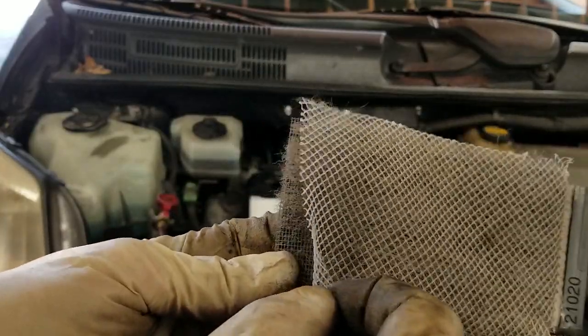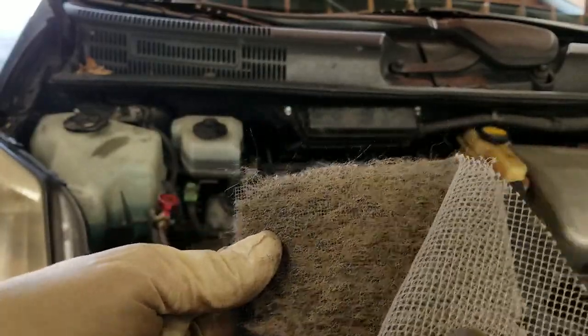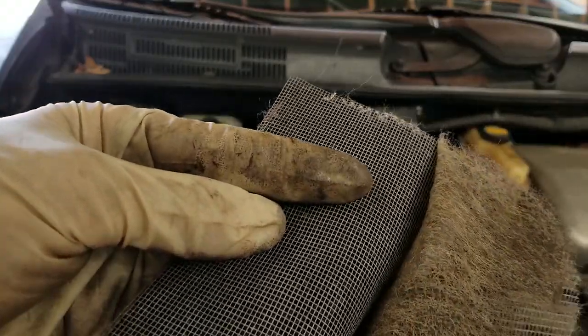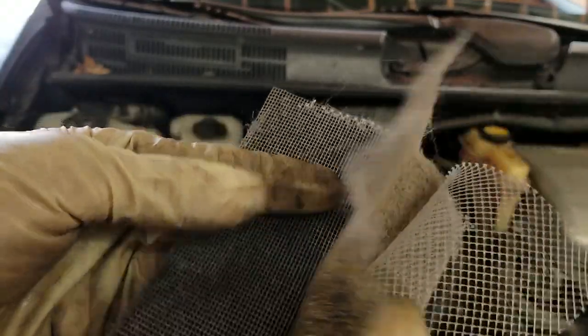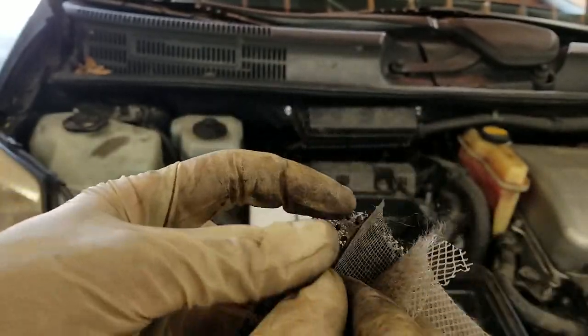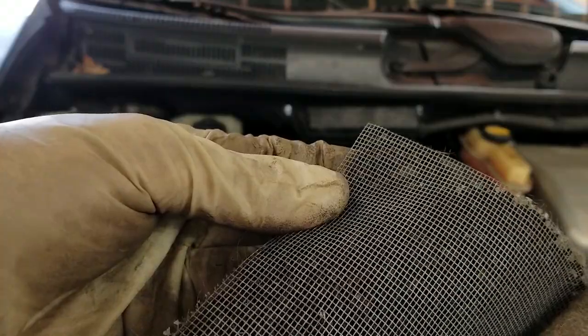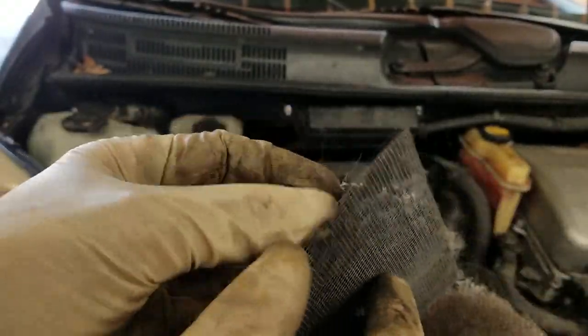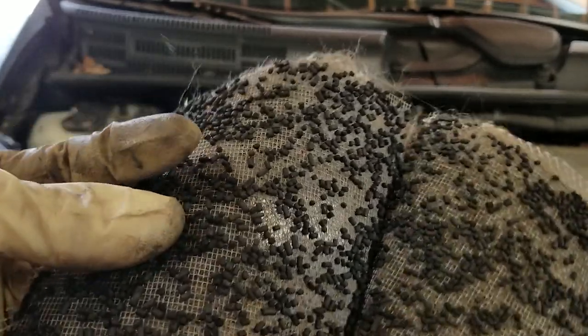Let's tear it up and see what's inside. So this outer layer is nylon. The second layer is some kind of, looks like asbestos or something. And then inside there is a fine mesh, looks like a screen door on the inside. And then the final layer is the activated charcoal.